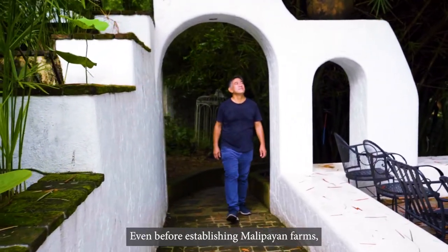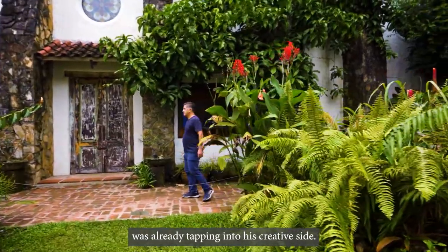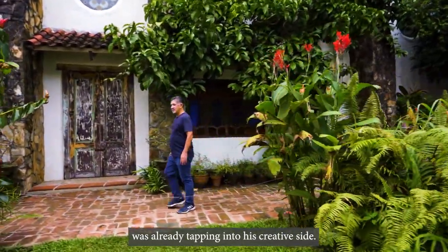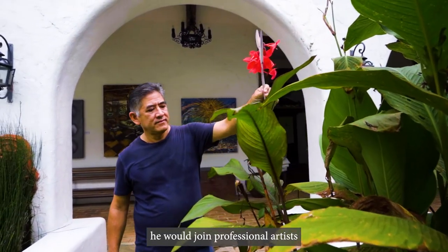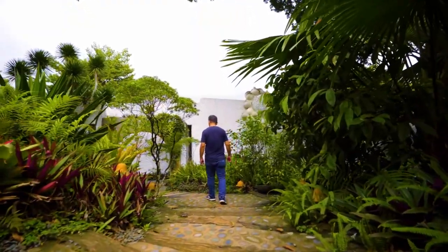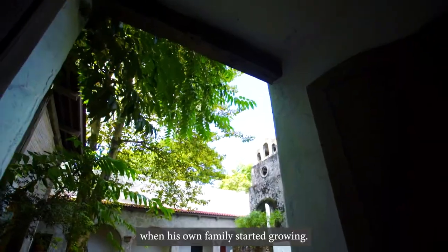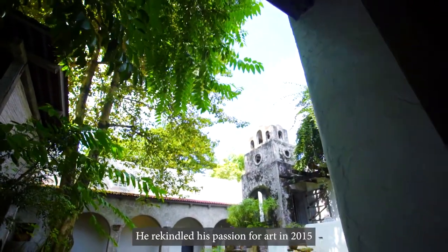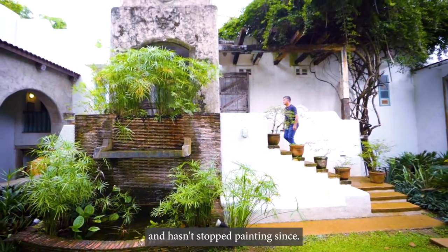Even before establishing Malipayan Farms, this gardener turned full-time farmer was already tapping into his creative side. Back in the day, he would join professional artists and spend an afternoon each week painting. While Gerardo traded paintbrushes for gardening tools when his own family started growing, he rekindled his passion for art in 2015 and hasn't stopped painting since.